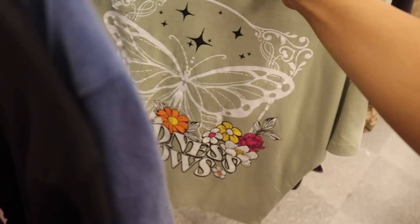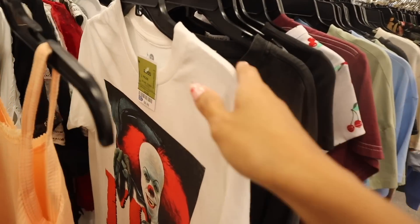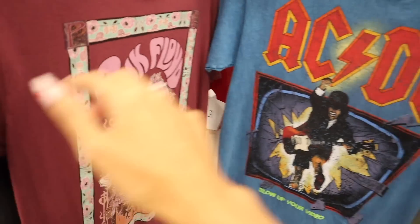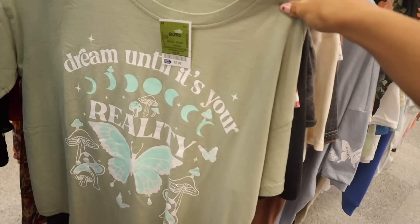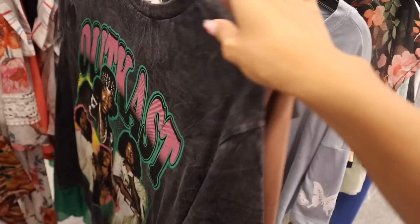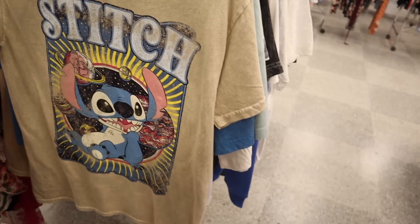Look at this butterfly one — $8, super cheap. They have a lot out, but besides the two Bratz shirts, Pink Floyd, AC/DC, and butterfly shirts I barely see much new. There's a 'Dream Until It's Your Reality' shirt, a Stitch Disney shirt — how adorable, priced at $10.